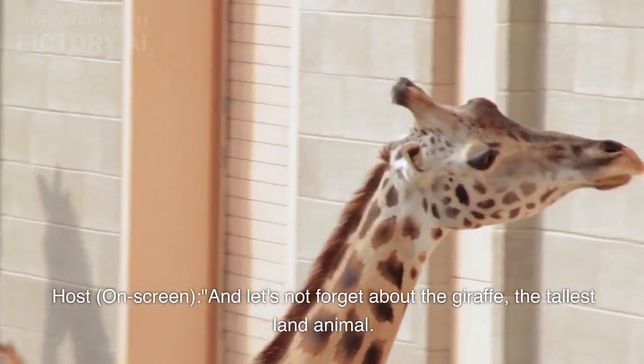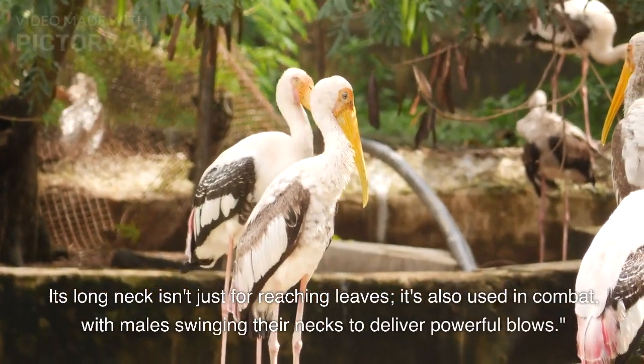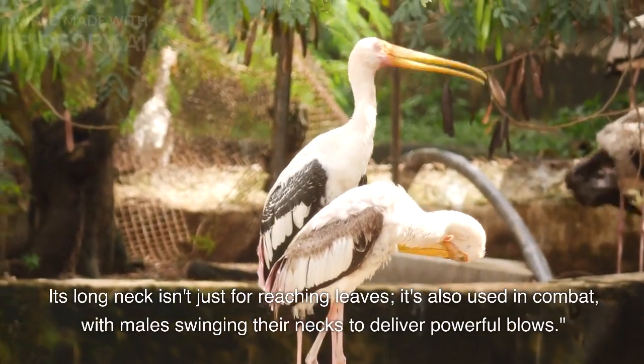And let's not forget about the giraffe, the tallest land animal. Its long neck isn't just for reaching leaves — it's also used in combat, with males swinging their necks to deliver powerful blows.